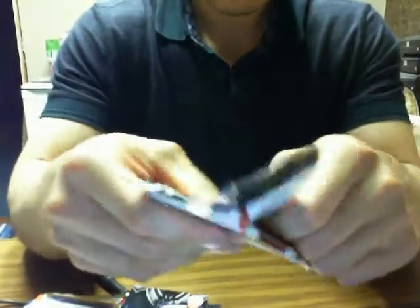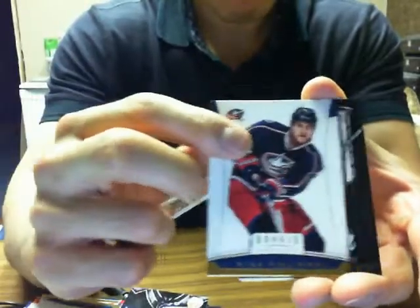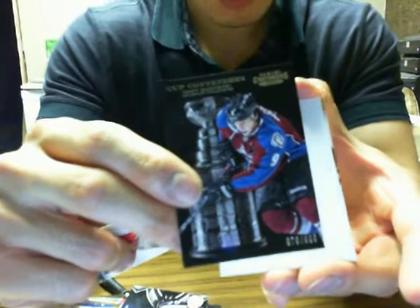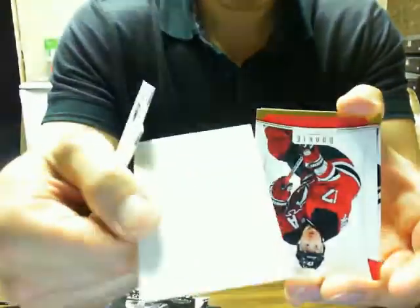Last pack of the break, guys — we have Cup Contenders of Matt Duchesne with the Colorado Avalanche. Okay, so that concludes the break for tonight. We have 11-12 Upper Deck Ultimate and Cup Hockey tomorrow night. Thanks as always guys, and take care. Bye-bye.